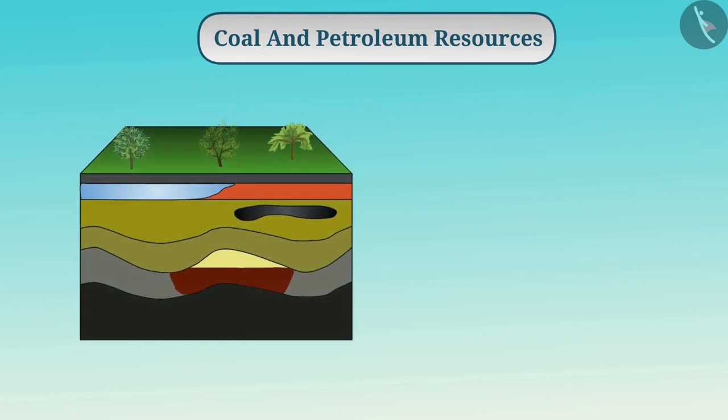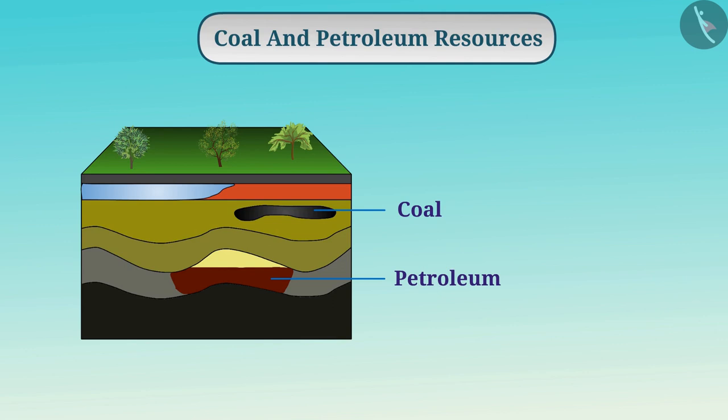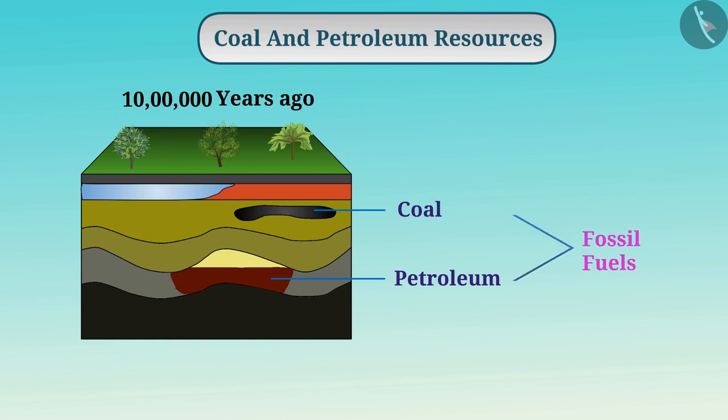These resources are formed as a result of burial and decomposition of organisms under the land or water millions of years ago. Therefore, we call these fossil fuels. The process of their formation is very slow, therefore their quantities are also limited.